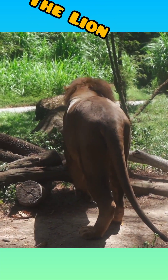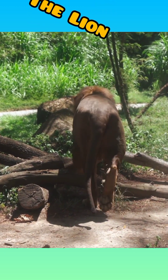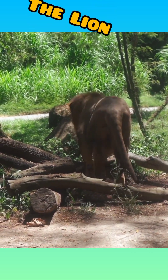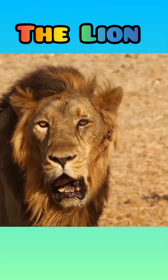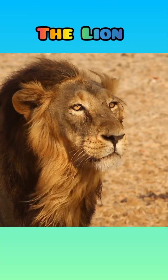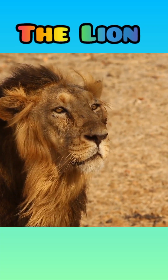In Ezekiel 10:14, each of the cherubim had four faces: one face was that of a cherub, the second the face of a human being, the third the face of a lion, and the fourth the face of an eagle. This passage uses the lion as a symbol of God's strength and command.